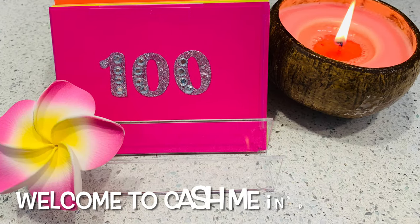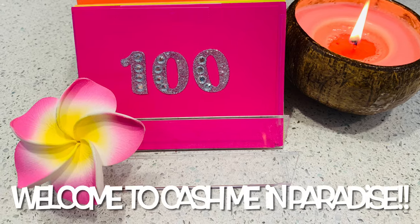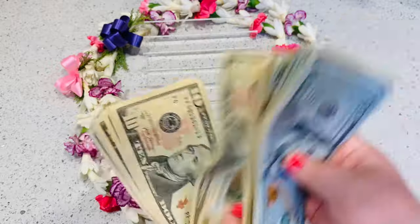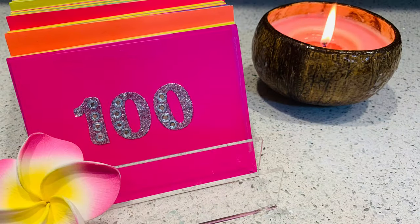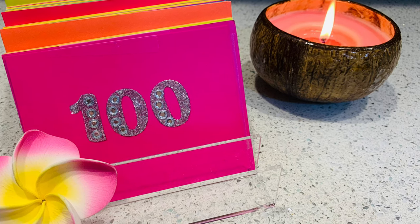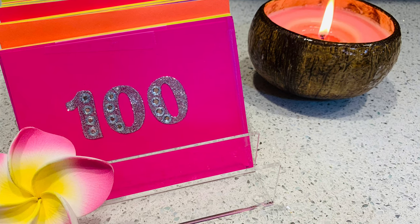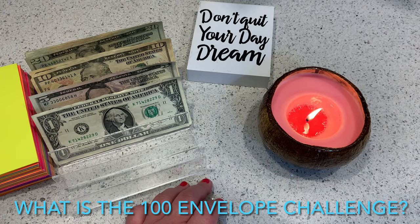Happy Aloha Sunday everyone, and welcome to Cash Me in Paradise! My name is Jocelyn and I'm a cash envelope stuffer and budgeter here in Hawaii. For those of you that are new to the channel, aloha and welcome, and for all of my returning subscribers, thank you so much for your support. In today's episode we will be doing my 100 envelope savings challenge.